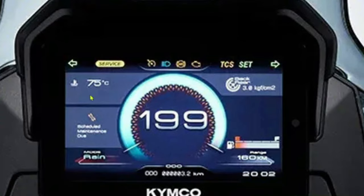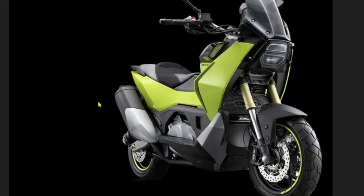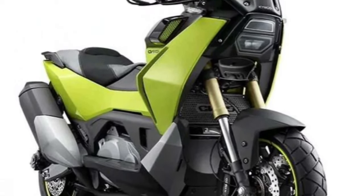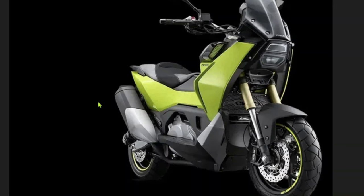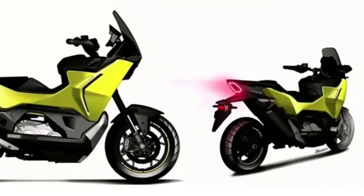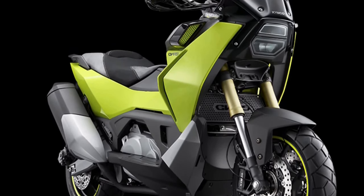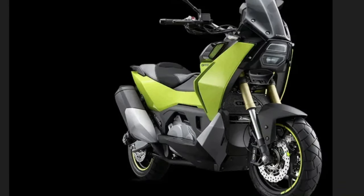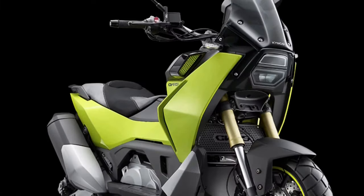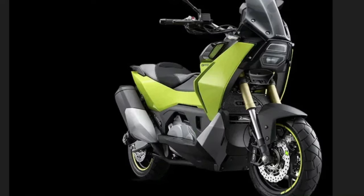The CVR-5 features an advanced electronic fuel injection system that optimizes fuel delivery for improved efficiency and reduced emissions, aligning with the latest environmental regulations. The design of the 2025 CVR-5 is both modern and functional, featuring a streamlined body with aerodynamic elements that reduce drag. The front end is equipped with LED headlights offering superior illumination, while the sleek angular lines give the scooter a dynamic and sporty look. Comfort is a key focus, with an ergonomically designed seat offering ample cushioning at an optimal height for easy access.